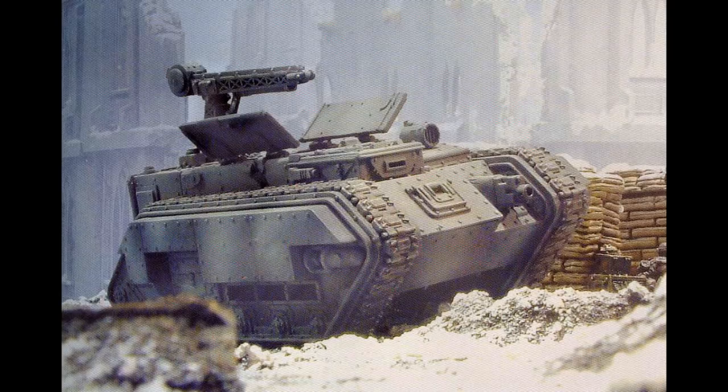Its crew consists of one commander, one driver, and one crane operator. Its power plant is a Vulcanor 16 twin-coupled multifuel. It weighs 3.5 tons. Its length is 6.9 meters, its width is 5.7 meters, and its height is 3 meters. Its maximum speed on road is 80 kilometers an hour, and off-road is 60 kilometers an hour. Its superstructure armor is 90 millimeters, and its hull armor is another 90 millimeters.